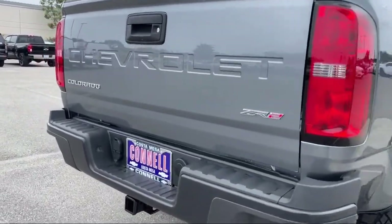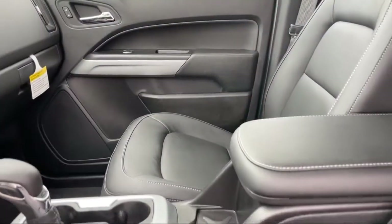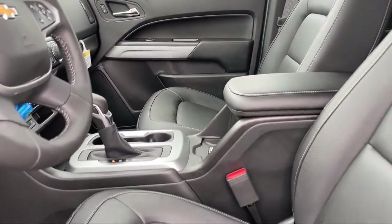Bluetooth smartphone integration, jet black leather-appointed seat trim, leather seating, heated front seats, and HD radio.